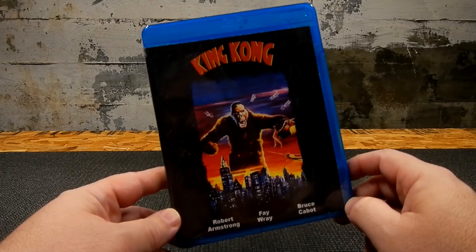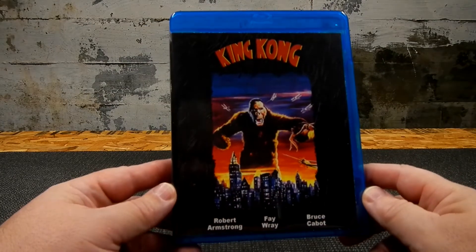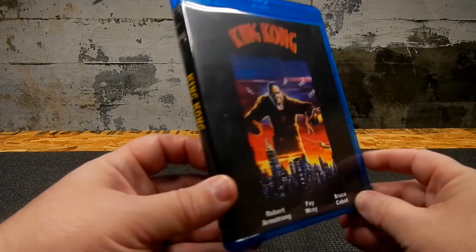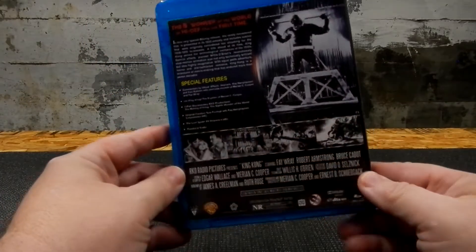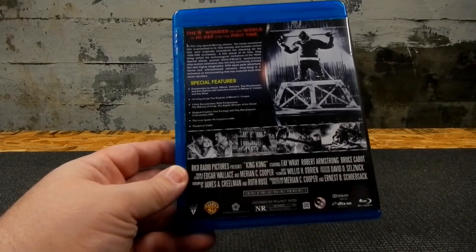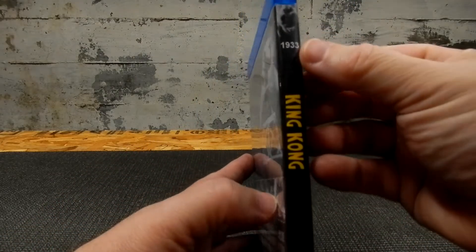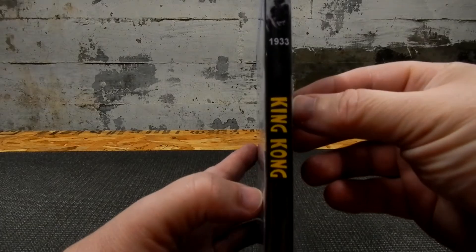So let's dive right in. I'm going to start with my King Kong set. We have the original 1933 King Kong with Robert Armstrong, Fay Wray, and Bruce Cabot. The layout I've done here I've used across the whole King Kong set, and on the spine I've put the year so you know which one you're looking at.